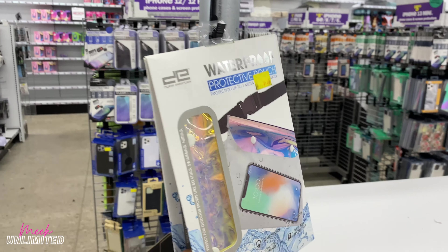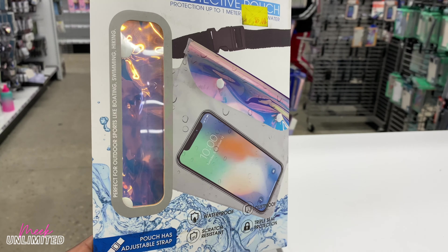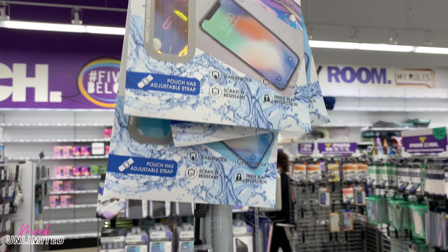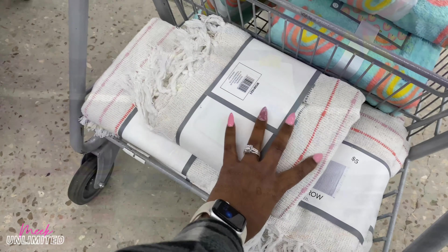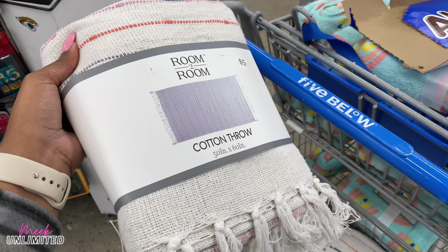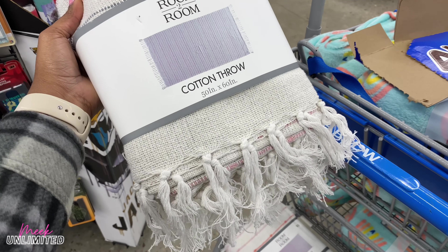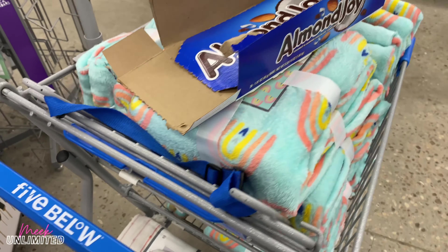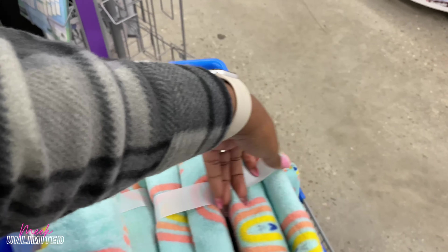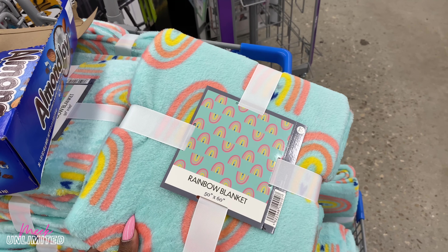These are something new I haven't seen before — a waterproof protective pouch, kind of iridescent, priced at $5. Here are some more throws I don't think we saw before. There's a cotton throw for $5, and then there's one we haven't seen — a rainbow blanket for $5.